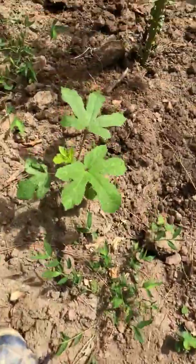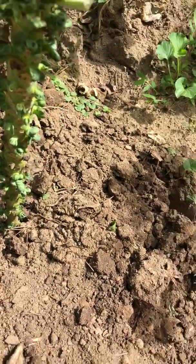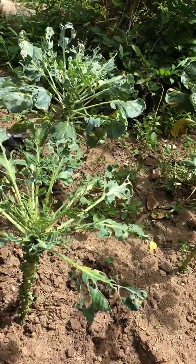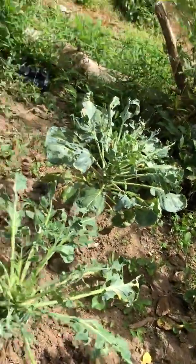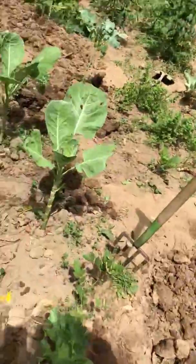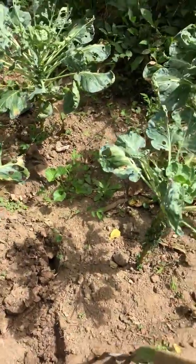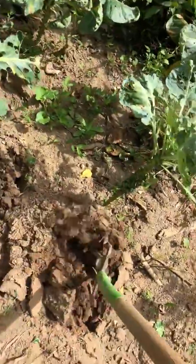These are small okra and these are Brussels sprouts — they had a hard time this year, but I still see them pushing out trying to survive. I've got to put a lot of attention to these plants. I'm gonna put more care into them because I see that although they had a hard time, they're still trying. What I'm gonna do today is soften around the root — it's really tough.